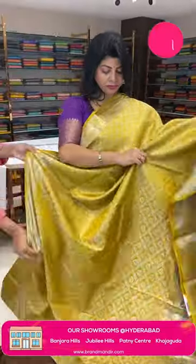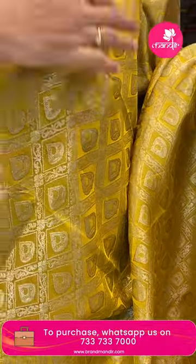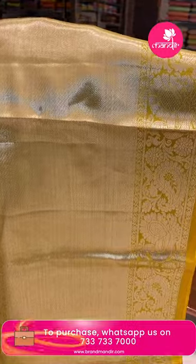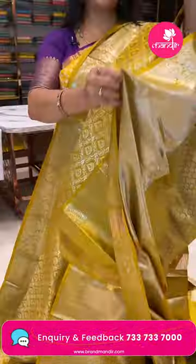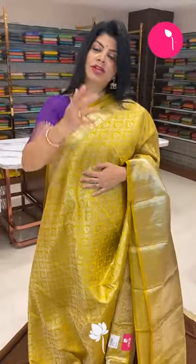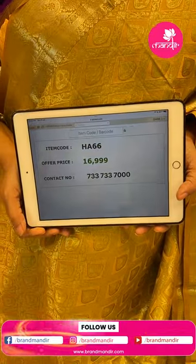Next saree — mustard yellow. Features cross straps and drop-shape butas. Border: cross-kadi and peacocks. Pallu with cross-kadi and embossed floral butas. Self blouse with border. Pricing: 16,999 rupees. Code is HE66.